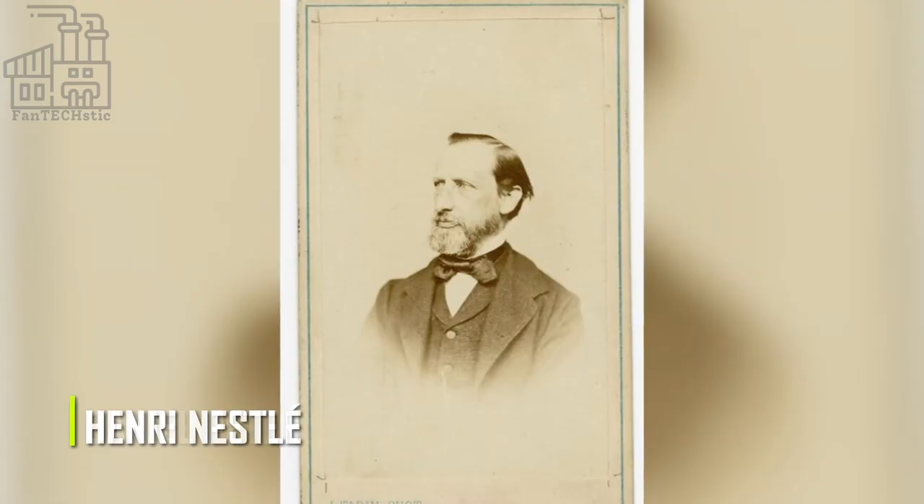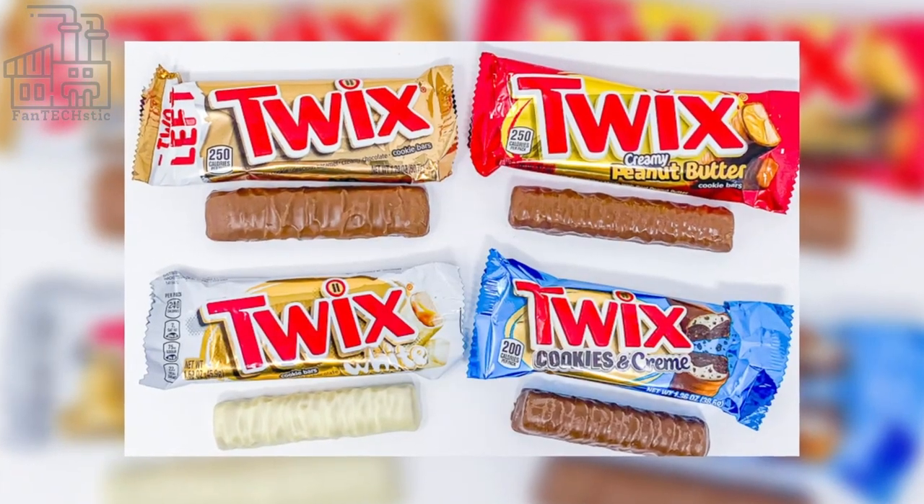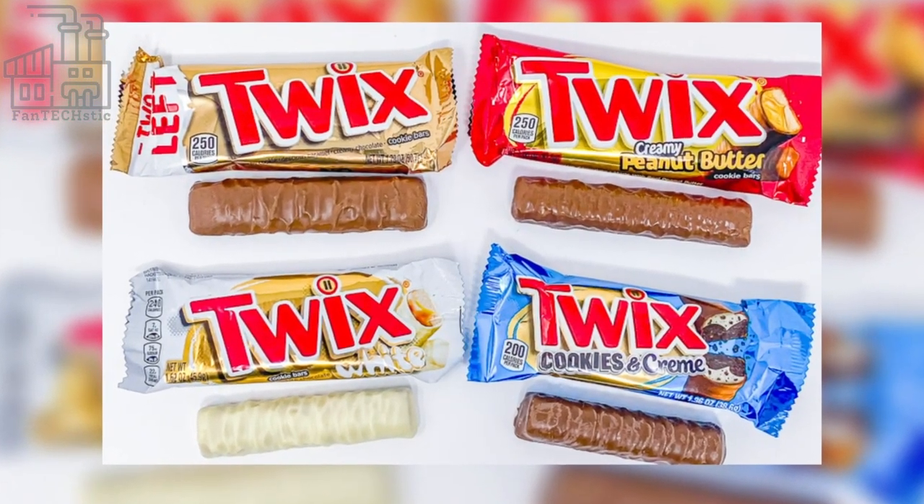What is your favorite variant of the Twix chocolate bar? Leave your answer in the comments section below. Don't forget to hit the like button and subscribe for new videos!